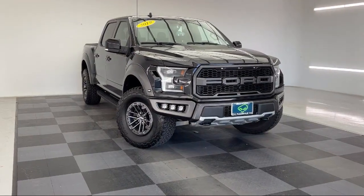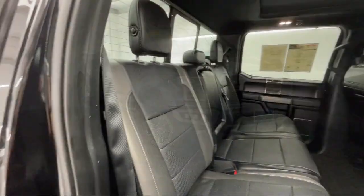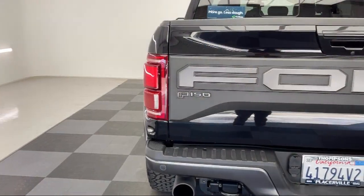It also features four wheel drive, Bluetooth smartphone integration, running board package, MP3 player, front collision mitigation, and has less than 55,000 miles on the odometer.